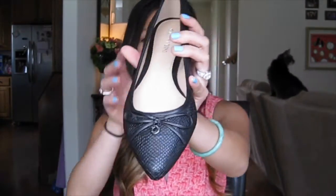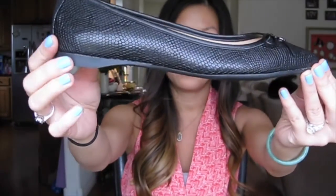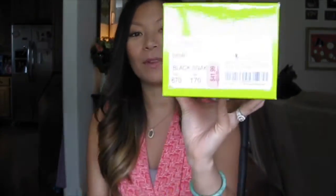Another pair of flats that I got — I know I'll get a lot of use out of these, because my staple shoes to wear to work are some black pointed heels and then some black flats, so I replenish those quite often. These are the Gianni Bini flats — they kind of have a textured print to them. They're just normal black flats with a little bow, which I love. These are called the Dory, and these were $41.99 with 30% off.